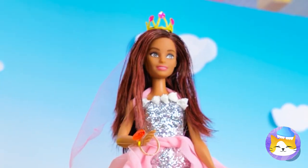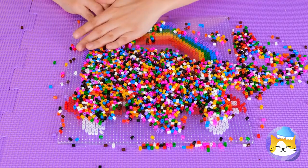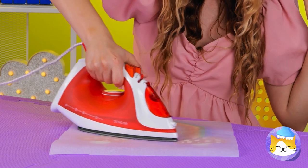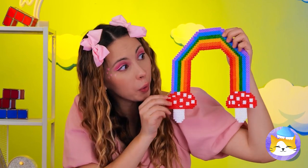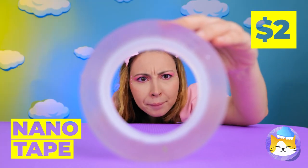I think there's something special inside that box. Wow, look at all those beads — they can make a mushroom rainbow. Now it's time for a little ironing. This'll help keep it in place, and now it's the perfect backdrop. Wow, that nanotape is on a roll.